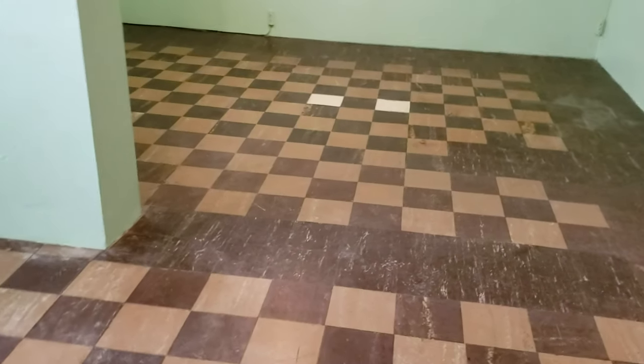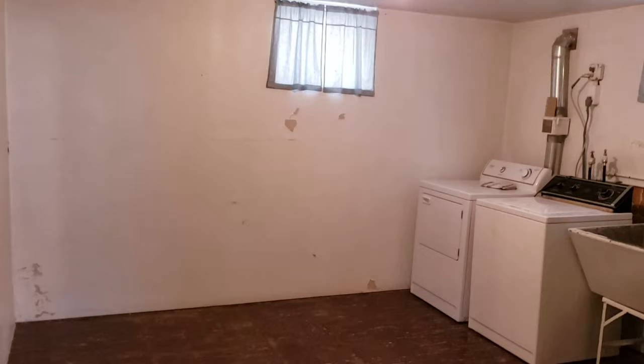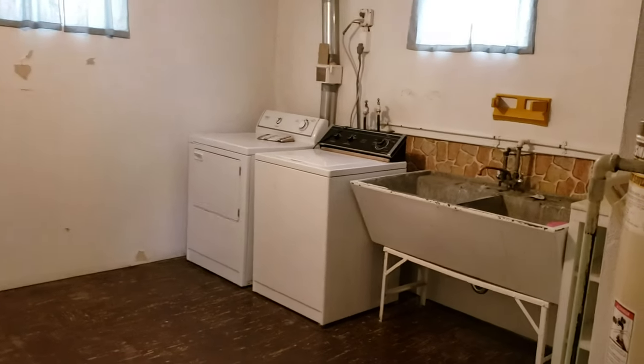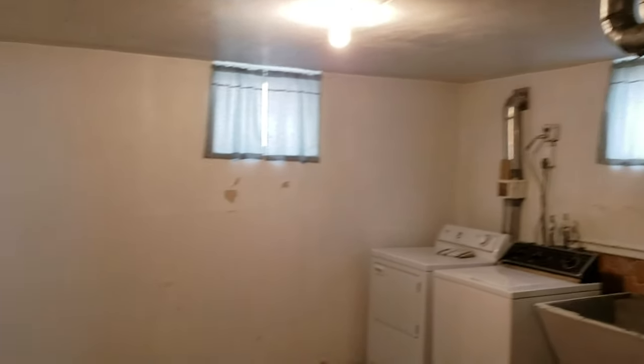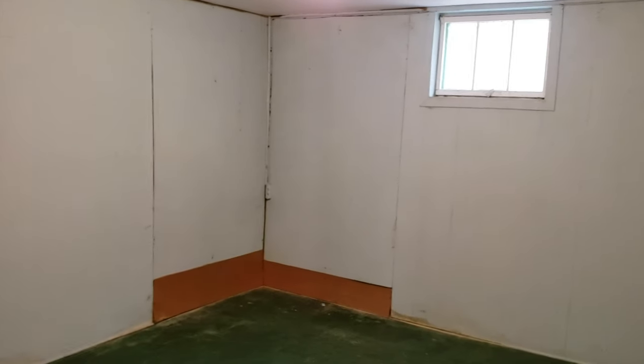This does have a full basement — I guess you'd call it mostly finished. They are not legal egress windows, but there are some pretty large windows down here. For some reason if somebody needed to escape, they could — they're plenty good size for an adult to fit out, and they swing open. Down in the basement we have a laundry room, a big wash basin, and washer and dryer is included. There's a second room here — I would not call it a bedroom because it's not a legal egress.